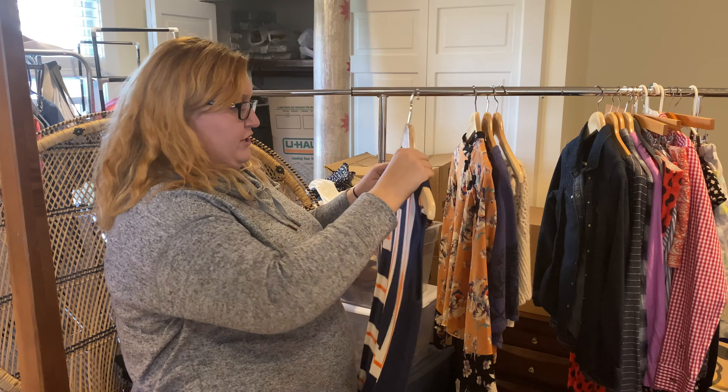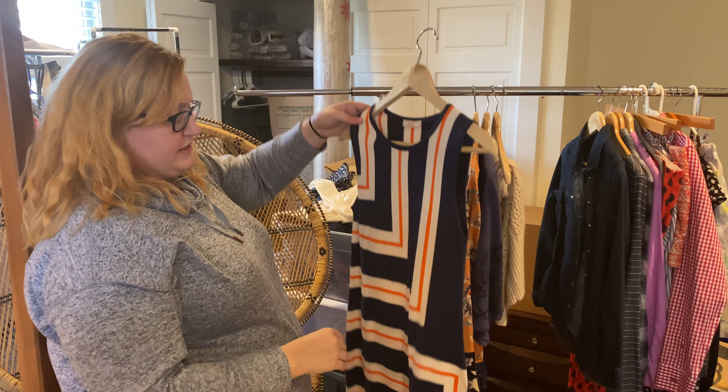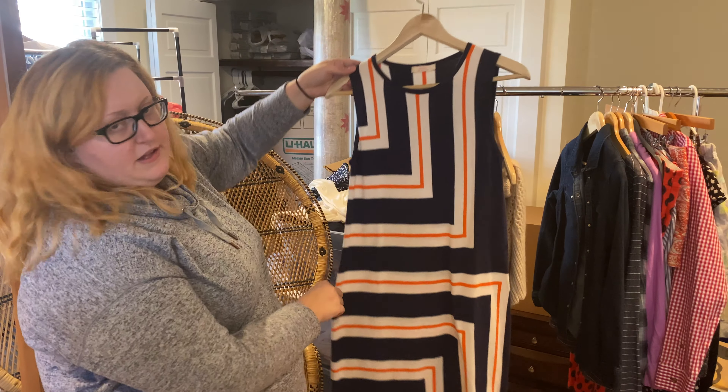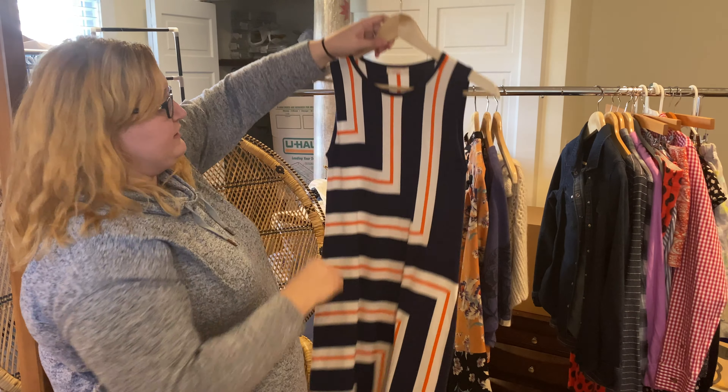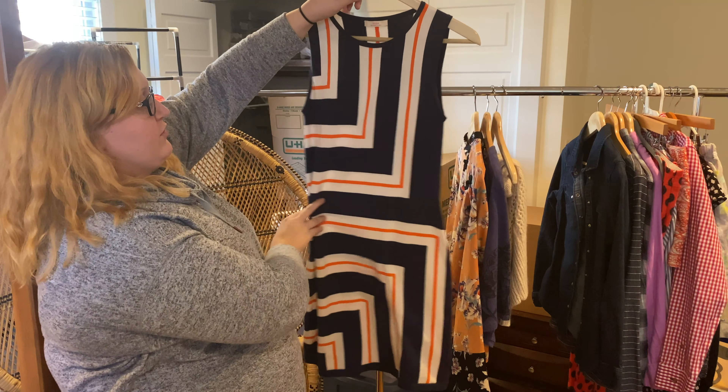We have another Trina Turk piece here. I found it online — they do sell it on Amazon but it's completely sold out right now, and the comps on it were pretty good. Very lightweight, color blocking, really retro style with orange.